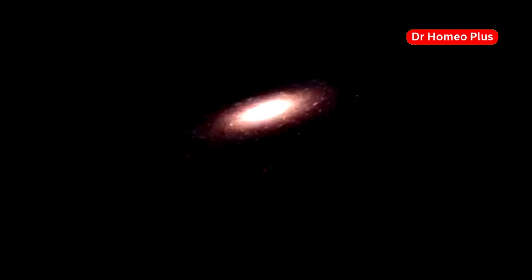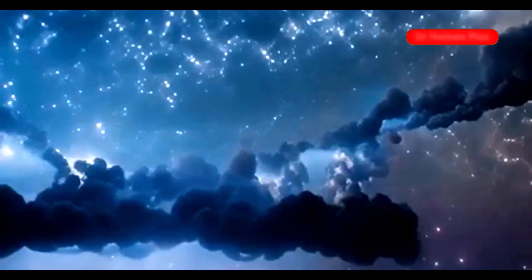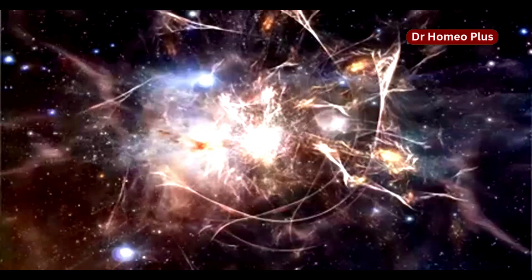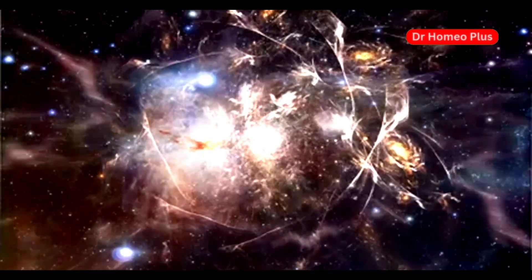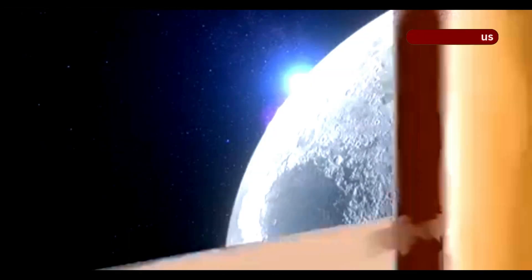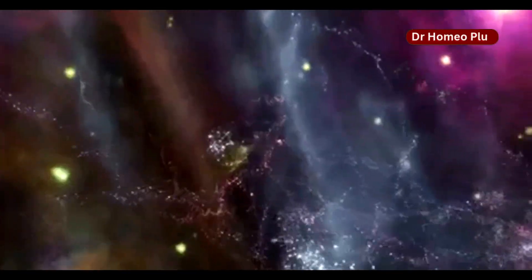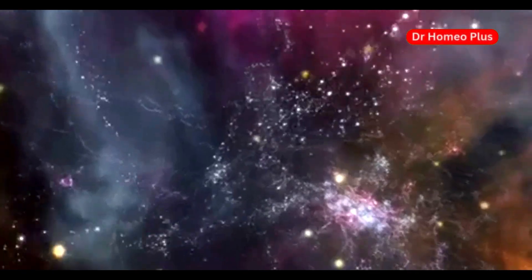We can observe the formation of the first stars and galaxies. These early galaxies are very different from our own Milky Way — they are smaller, less structured, and still in the process of forming. By studying them, we can learn how galaxies evolve over time. JWST is like a time machine, allowing us to rewind the universe's history and observe the processes that shaped the cosmos into what we see today. It's a remarkable tool for understanding our cosmic origins.